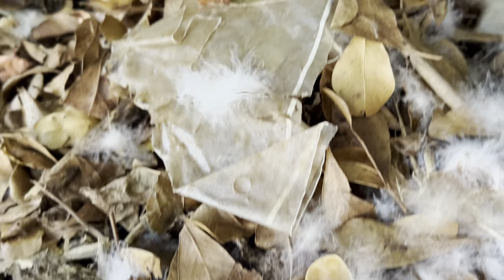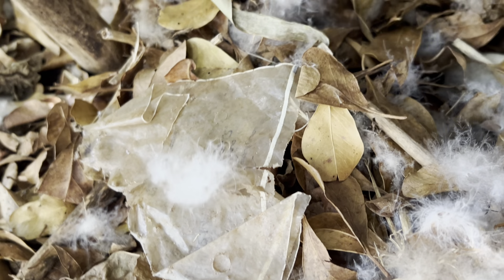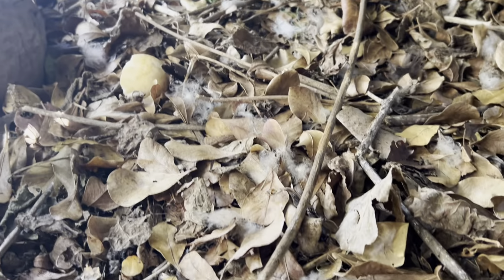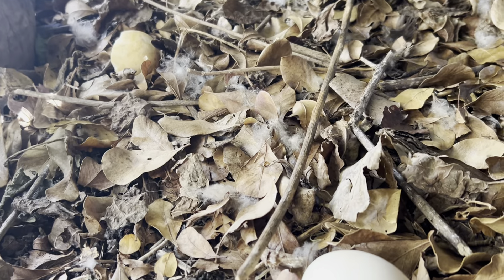We'll rearrange the nest a bit. Look at that — all those look good! Let me see if I can get out of here without breaking the eggs. Yeah, that's not bad. We'll just keep an eye out — there's got to be more nests around here, so I'm gonna keep looking.